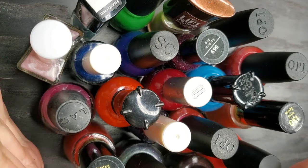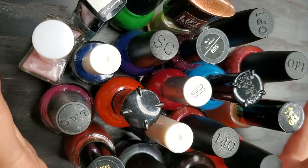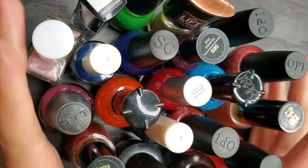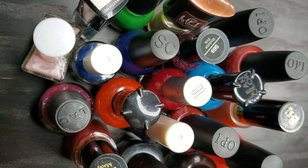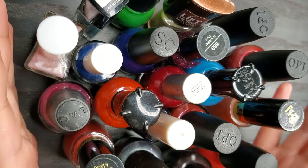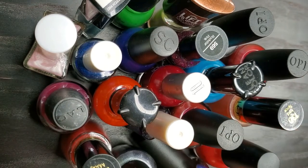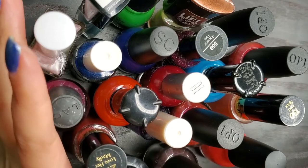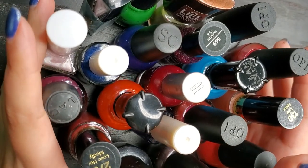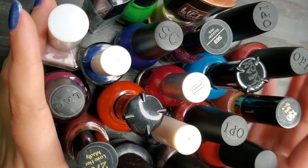Worth it or not worth it? In my book, so worth it! All the formulas are still workable so I'm just so happy. You know what also makes me happy? The fact that you guys decided to spend some time with me today — I really appreciate it. If you own any of these polishes, share your experience and let me know about those skinny OPI brushes — was that a thing from the past? I hope you have a fantastic day, don't forget to subscribe if you haven't already, and I'll see you in my next one!